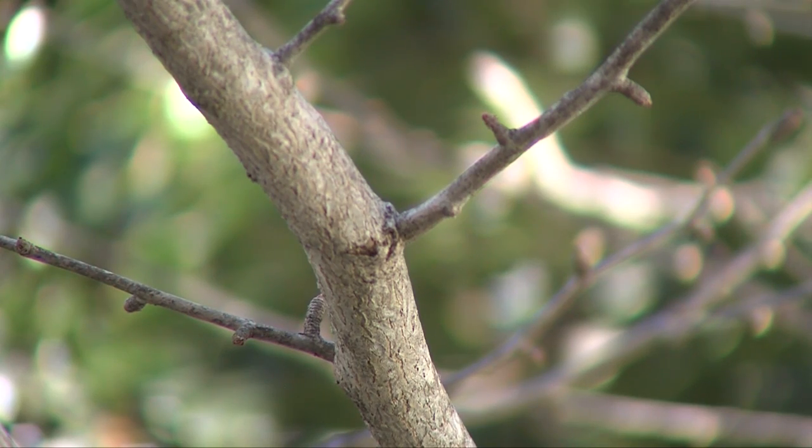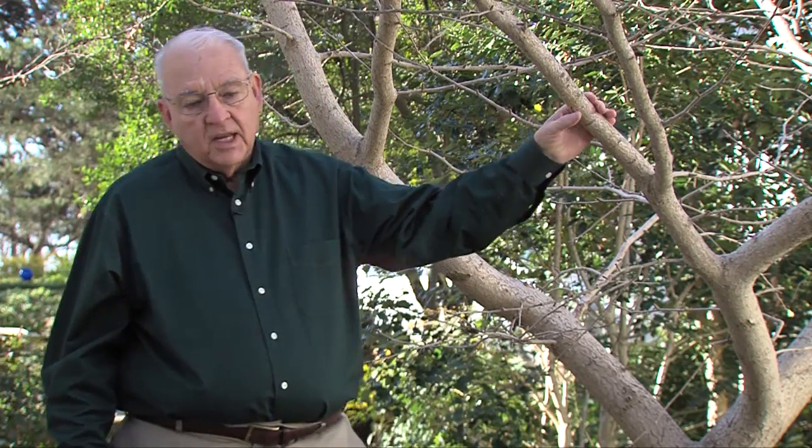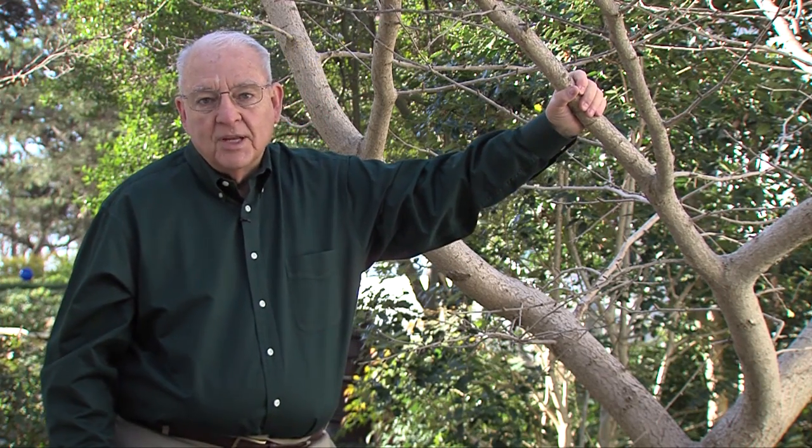Interesting thing about ginkgo — a couple of very interesting things. The branching is very dramatic, easy to identify. The leaves look like pine needles that have been fused together. Beautiful fall color. And the fourth thing is they bear their fruit in cones. You don't want that fruit because it doesn't smell good, so get a grafted male ginkgo.